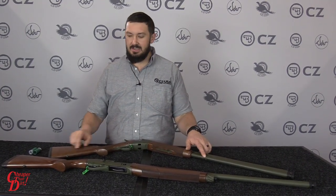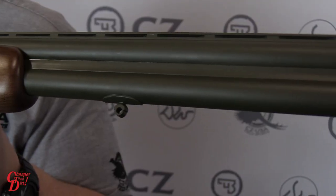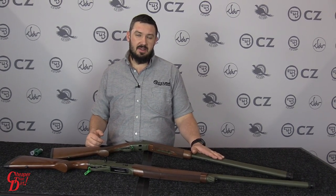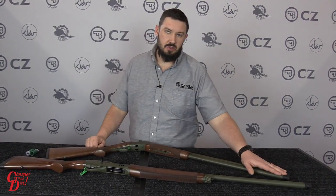Also, the addition of sling studs on the stock so you can easily put a sling on it and take it out hunting. The Reddi Premier also comes in a 30 inch barrel in this series instead of a standard 28 inch barrel, and it has extended choke tubes.